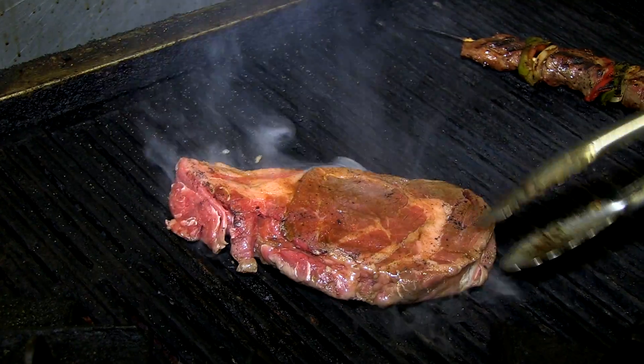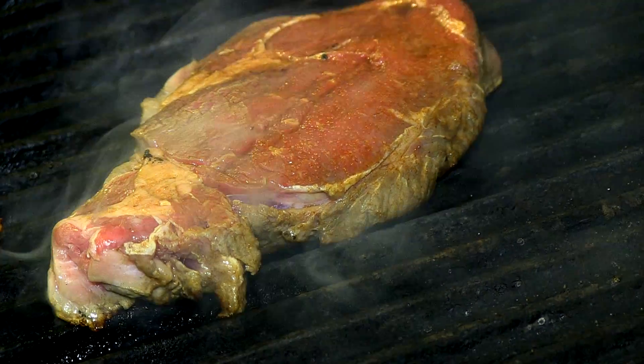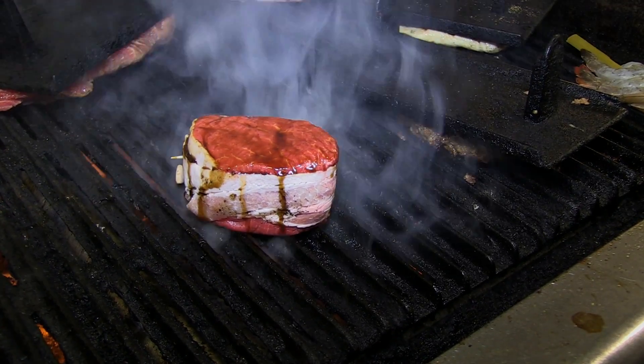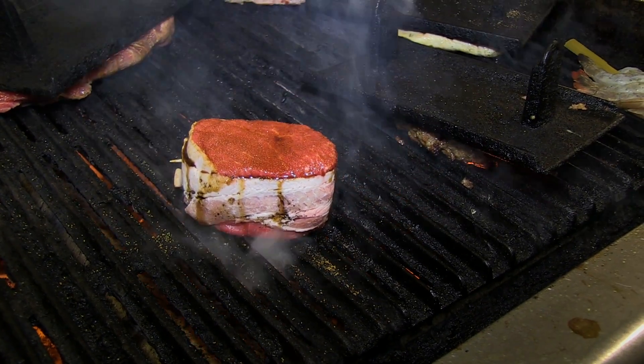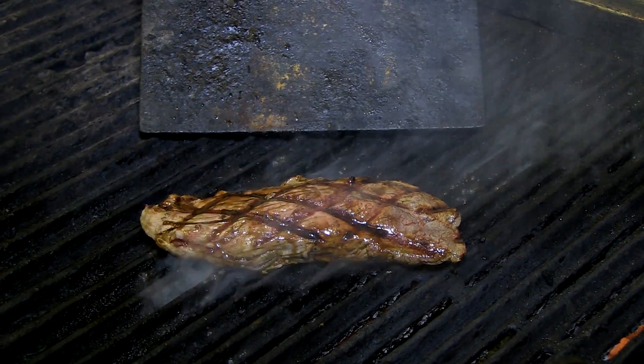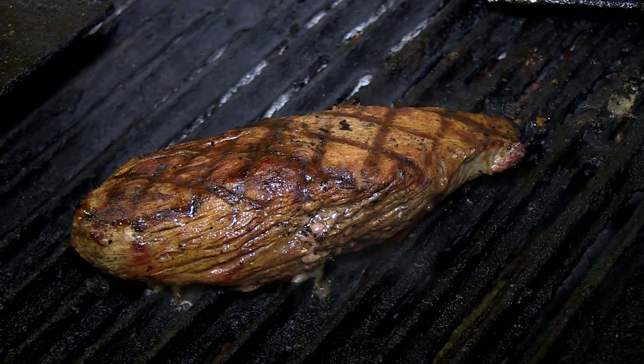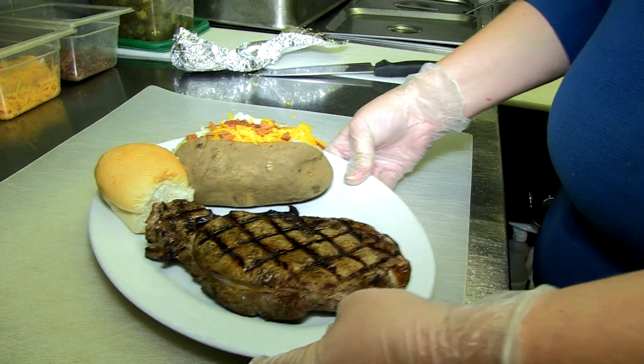We hand cut all of our own steak. We cook all of our steaks on a char grill, and we season them after they're put on the grill with some Worcestershire sauce, then we put a dry seasoning on them. A house steak is one of our most popular — it's a very lean cut of meat, probably most similar to a filet — and then probably our next most popular would be a ribeye.